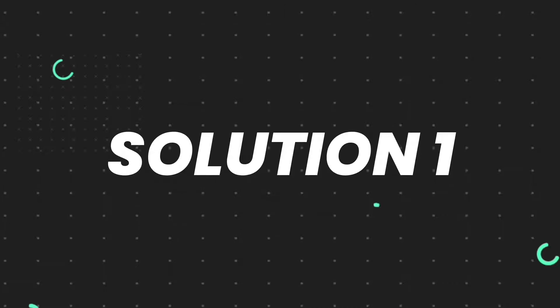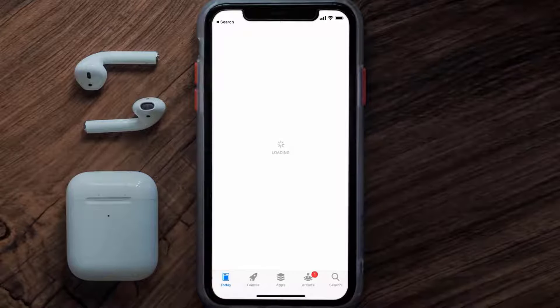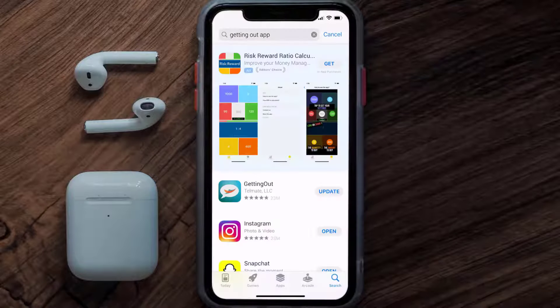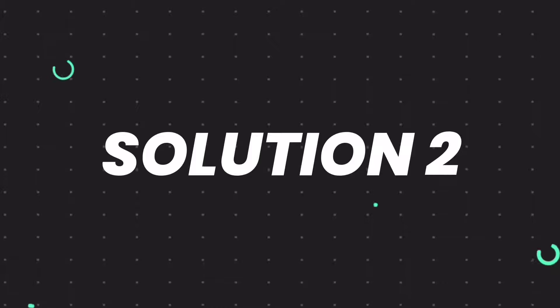First of all, you need to make sure you're running the latest version of the app. Open up the App Store on your device and then tap on the search icon in the bottom right corner. Then search for the Getting Out app, and if you see the update button right next to the app name, simply tap on it to make sure you're running the latest version.